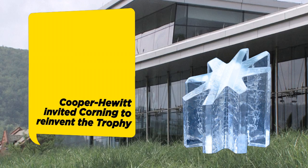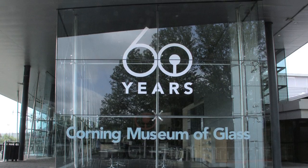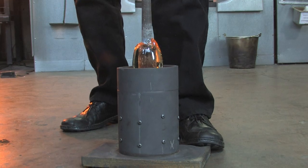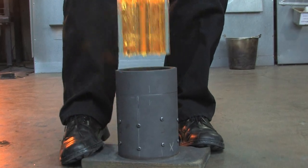The Corning Museum of Glass is the premier glass museum in the world. We're located in Corning, New York. Here's a concept — the asterisk — here's a graphic symbol. What are the forms that that graphic symbol can turn into when on the end of a blowpipe, or when it's hot sculpted in hot glass? Glass is an amazing material in all the forms that it can take.